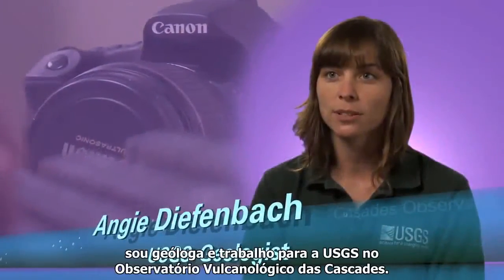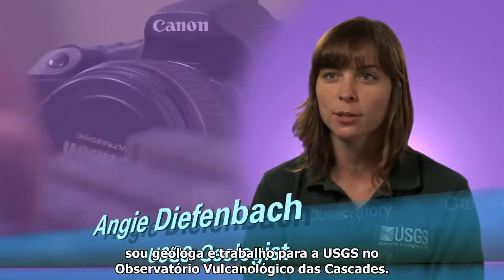My name is Angie Dieffenbach. I'm a geologist with the U.S. Geological Survey, Cascades Volcano Observatory.